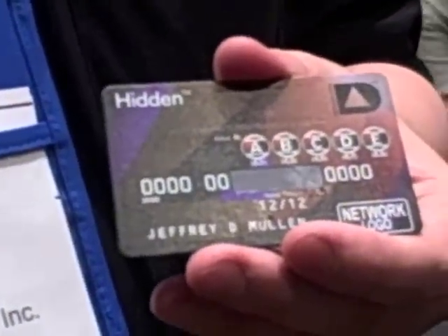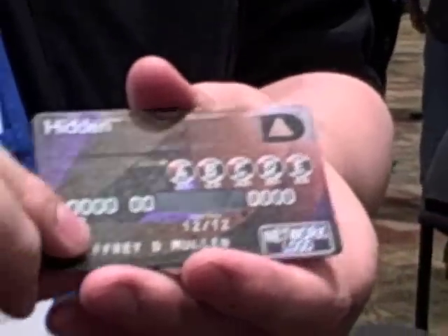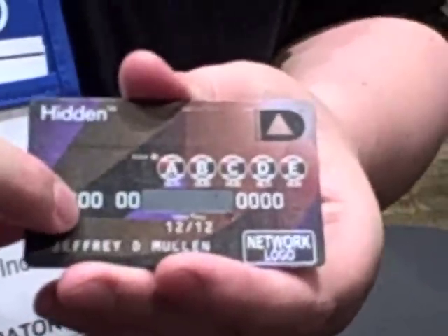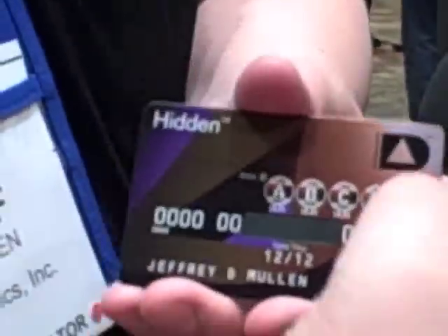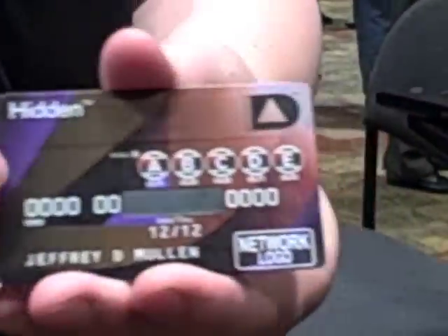This is for the convenience-oriented consumer. A lot of consumers, though, are worried about fraud, so we also have a security-oriented product. This is called Hidden, and it's aimed to eradicate a large portion of payment card fraud. This has a flexible display on the front of the card and a number of buttons. In order to turn this card on to use it, you have to enter an unlocking code that only you know onto the face of the card.